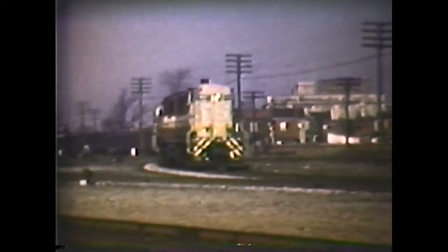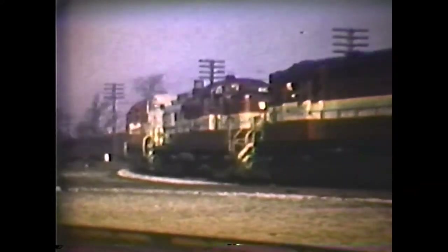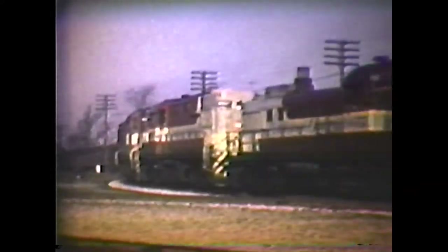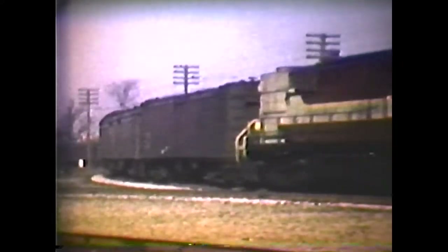Here we have the Advanced Dominion. We're getting close to Christmas now, and we have a fantastic CPR diesel lash-up, so typical of the CP in those days. Just for the record, the units are 8482, 8462, 8557, and 8467.